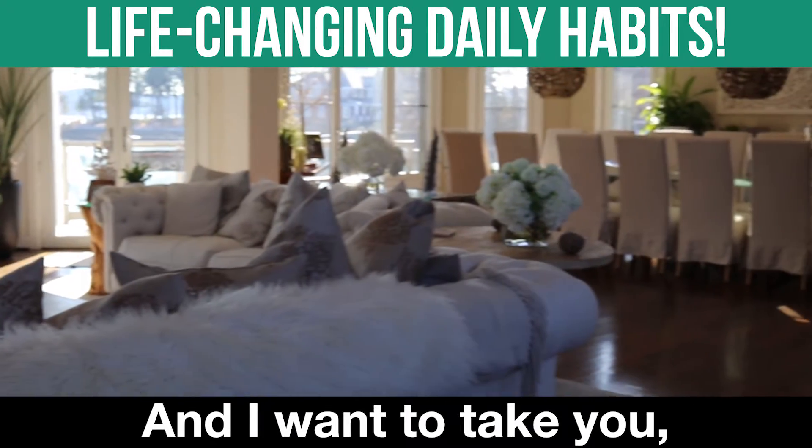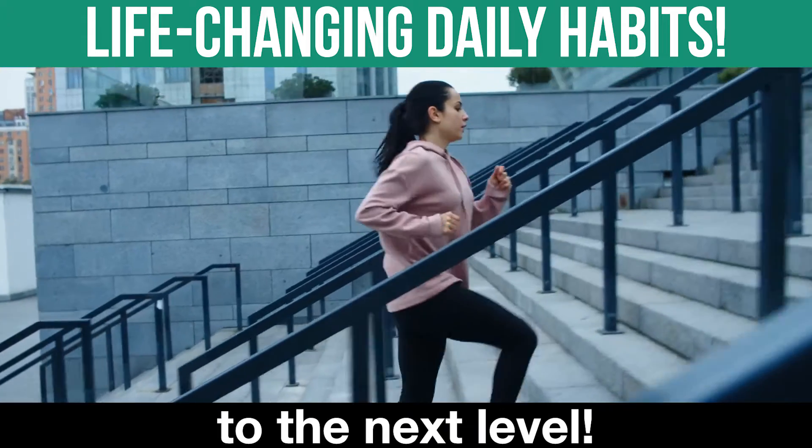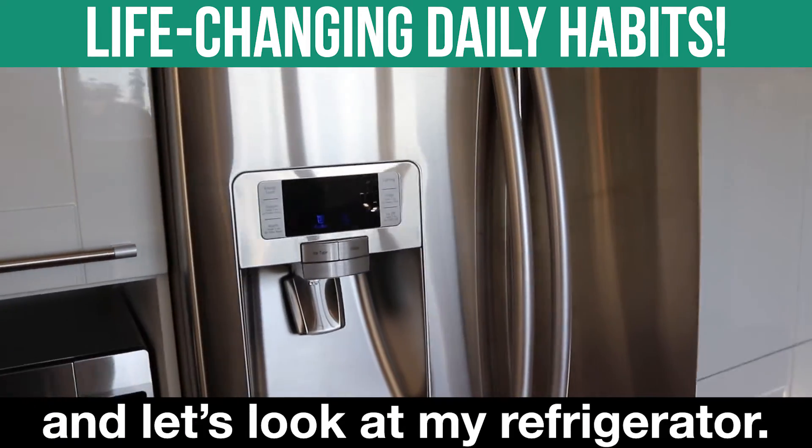Hey guys, welcome to my house. I want to take you, your business, and your health to the next level. First, let's start with your health and let's look at my refrigerator.